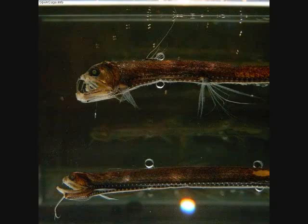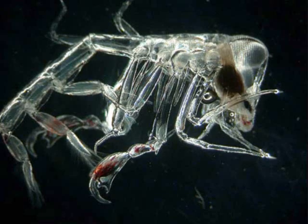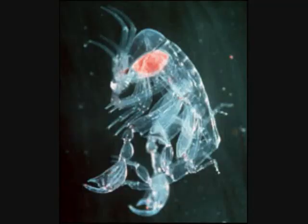The last creature we're going to take a look at is simply known as phronema. The phronema is a type of amphipod and has evolved to be completely transparent as a defense mechanism. The goal of this survival strategy is to disappear completely into its surroundings, which works especially well in the murky deep waters in which it resides.